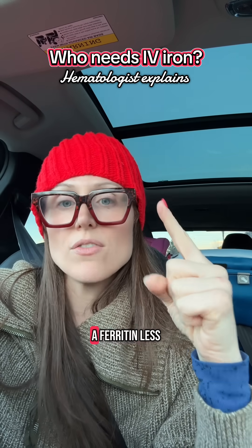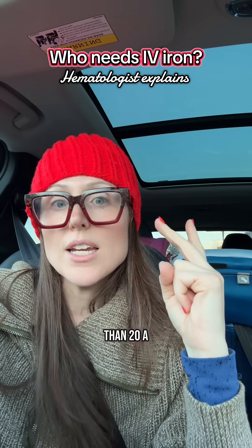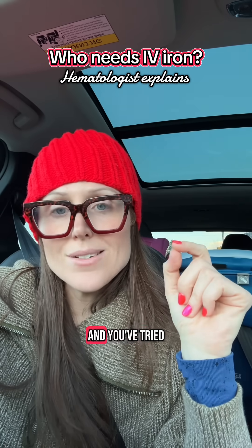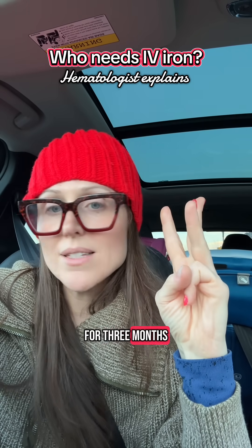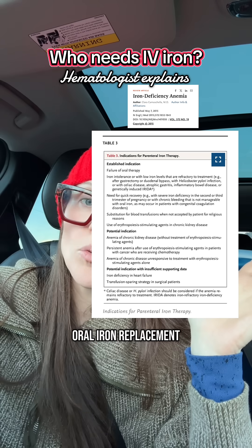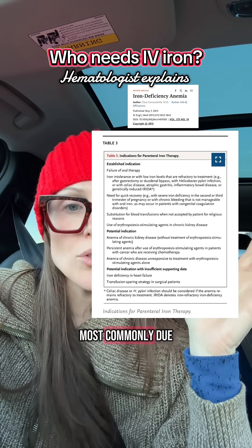My general rules of thumb for who needs an iron infusion: a ferritin less than 20, a transferrin saturation (t-sat) less than 20%, and you've tried oral iron replacement for three months and not had an adequate response, or you tried oral iron replacement and couldn't tolerate it — most commonly due to constipation.